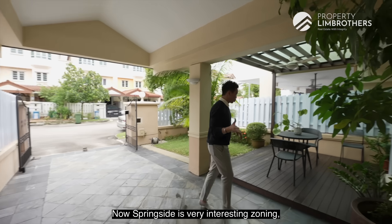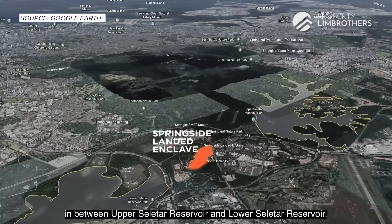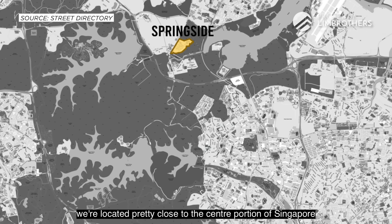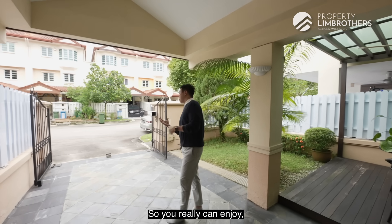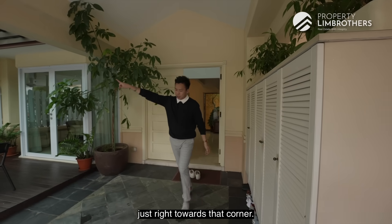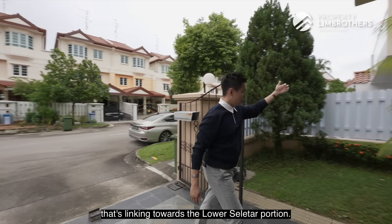Springside is a very interesting zoning. The entire Springside and Springleaf are located in between Upper Seletar Reservoir and Lower Seletar Reservoir, pretty close to the centre of Singapore, linked towards Merwichi Reservoir. You can really enjoy a lot of fresh air here, because the breeze coming from both sides is very fresh, and you can already see the greenery linking towards the Lower Seletar portion.